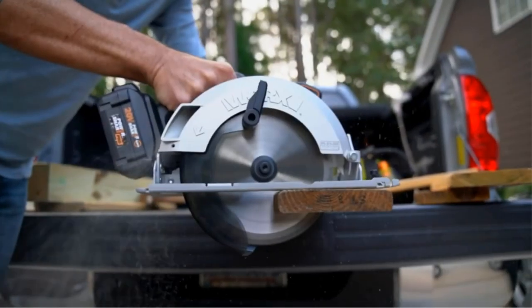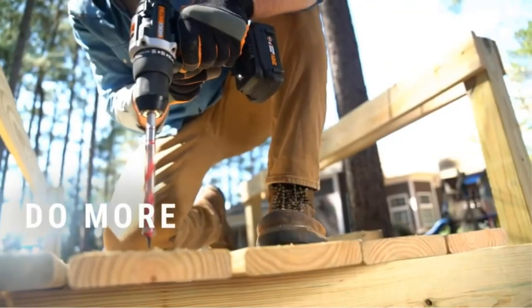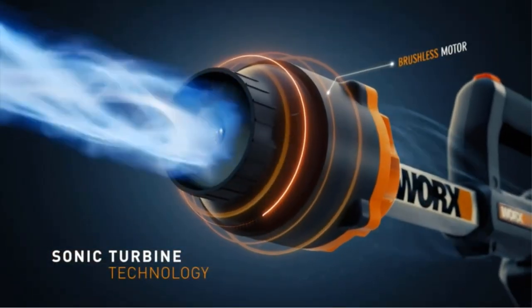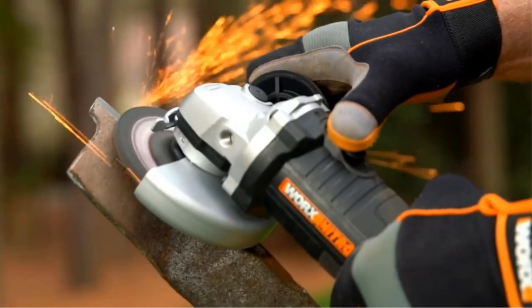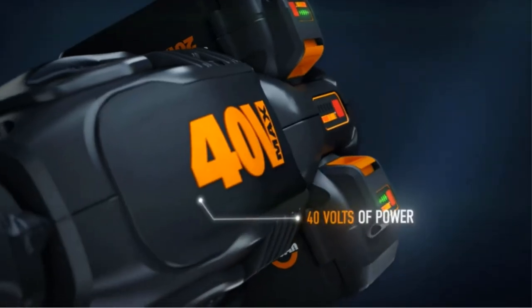This cutting deck has a 7-position height adjustment, which is easy to adjust using a single lever. You also get the 3-in-1 versatility where you can mulch, bag, or side discharge your grass clippings. When it comes to storage, this mower offers vertical storage, and its handles are collapsible for compact and convenient storage.